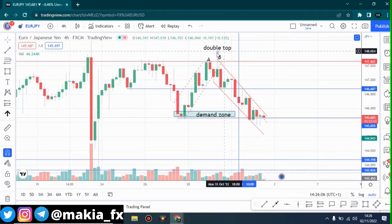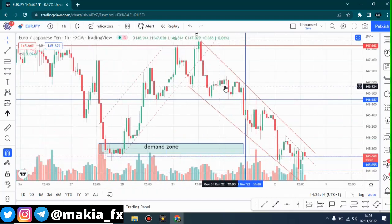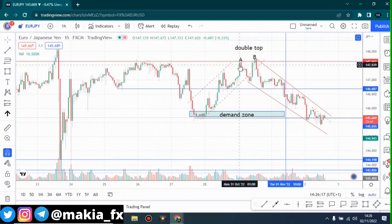I drew a double top formation because that's what I saw in the one-hour time frame. In the one-hour time frame, which is where I was trading, I saw that when prices came to this area — the resistance zone or supply zone — we had a double top formation. Point A, point B — this is what we call a double top formation. When we had this double top formation it was more of a confirmation, and at this confirmation prices fell down. You may call this area a neckline.